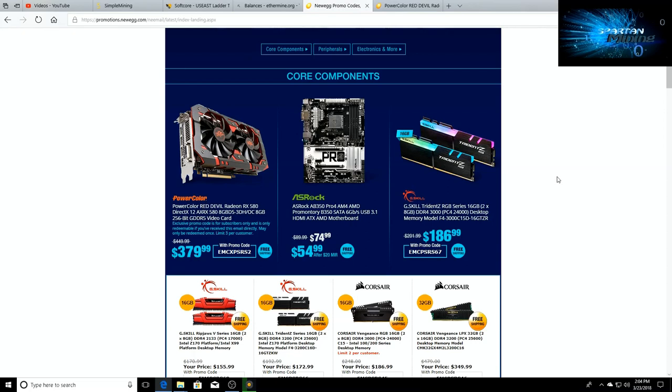What's going on guys, welcome back. This is just a quick update — I was on Newegg and happened to check the email deals. If you're looking to get your 580 cards and you're a Newegg subscriber getting their daily deal emails,